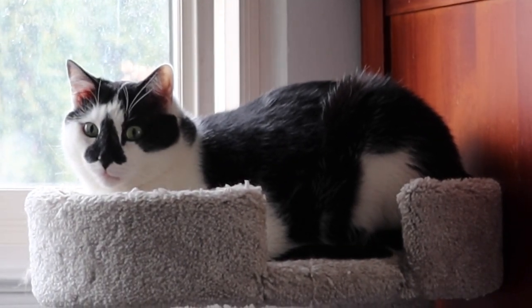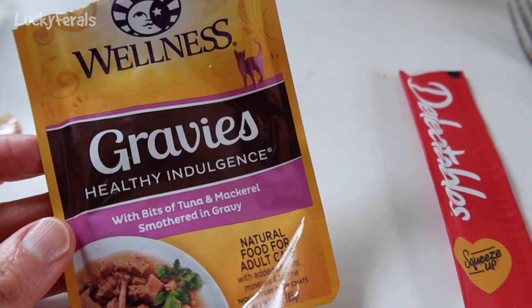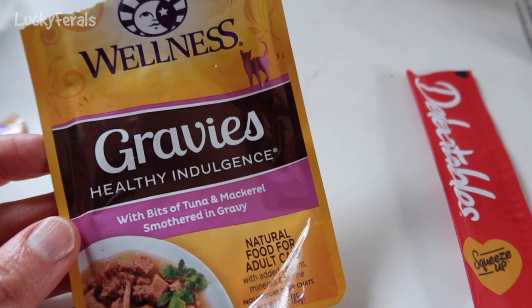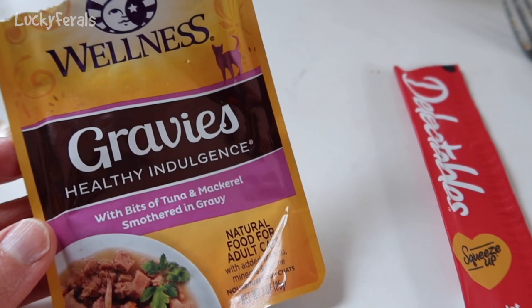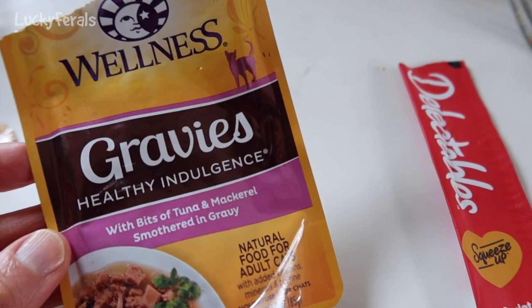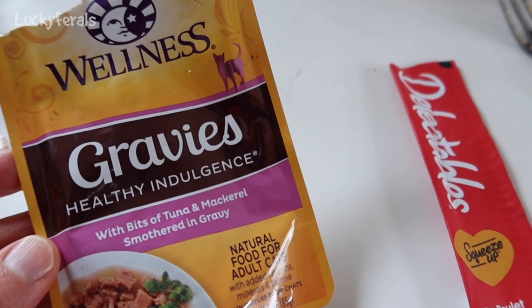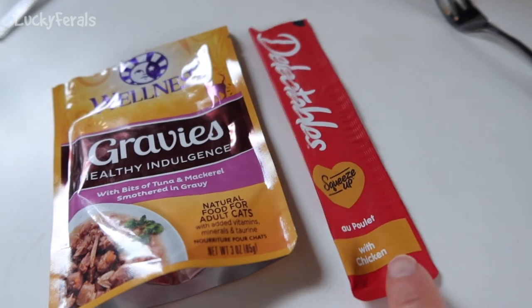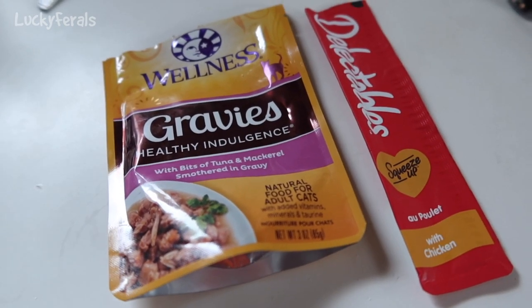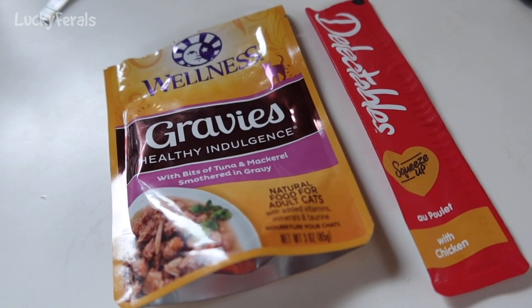Here's Splash right now — he's on top of the cat tower. I just gave him some Wellness gravies with bits of tuna and mackerel smothered in gravy, figuring the tuna and mackerel will have a really strong smell. I gave him about half a teaspoon of apple cider vinegar and topped it with half a squeeze-up. I'm going to give him a chance to eat that — I'll check back in another 15 minutes.